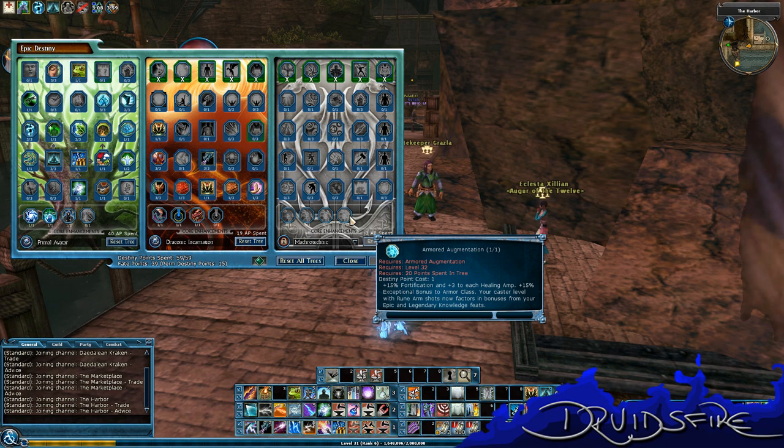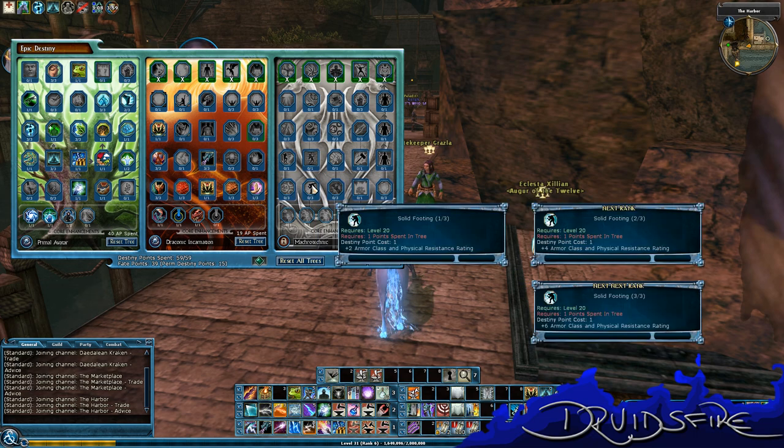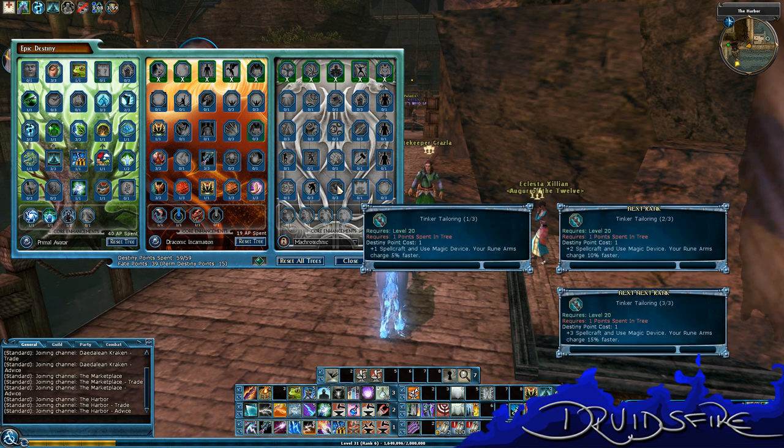Armor Augmentation at level 32 with 20 points spent in the tree: plus 15 Fort, plus 3 to healing amps, plus 15 exceptional bonus to Armor Class. Your caster level with Rune Arm shots now factors in bonuses from your Epic and Legendary Knowledge feats — pretty cool. I kinda like Sprockets — I have a gnome in WoW named Sprockets. Your Armor Class and PRR — I'm going to need that on the Artificer I'm playing now, holy crap she's squishy. She's also the same build as this. Rune Arms also charge faster.